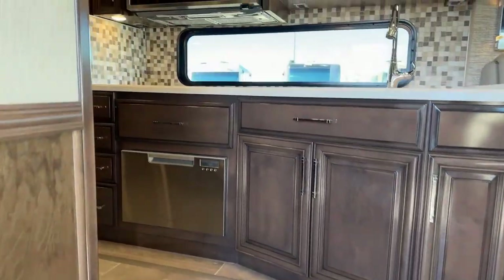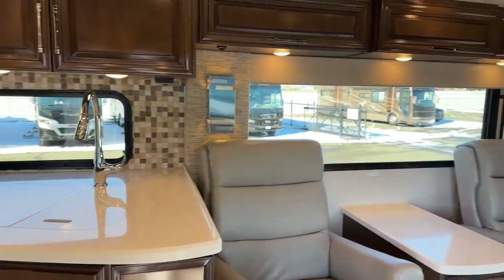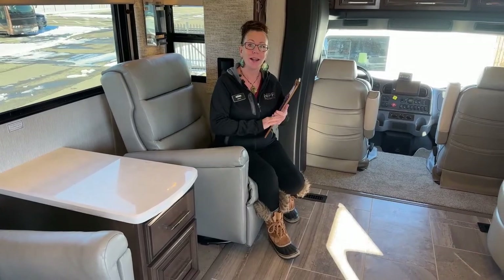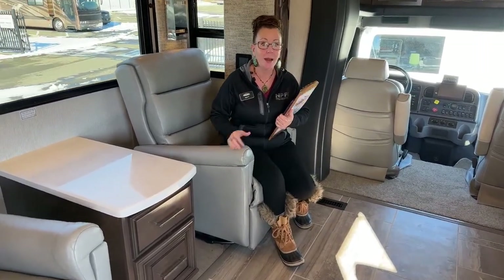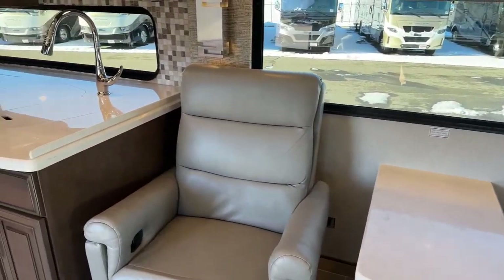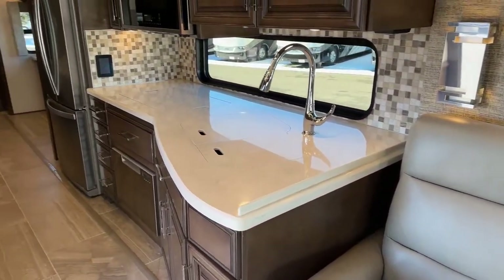Good morning and welcome to Transwest Truck Trailer RV. I am so excited to welcome you here on the Monday after Thanksgiving — I hope you all had a fantastic weekend with family. My name is Katie O'Neill. Today we have a great treat: anyone in the market for a 2024 or 2023 Superstar really needs to tune into this video, because for very similar money you could pick up this 2022 Supreme Air.